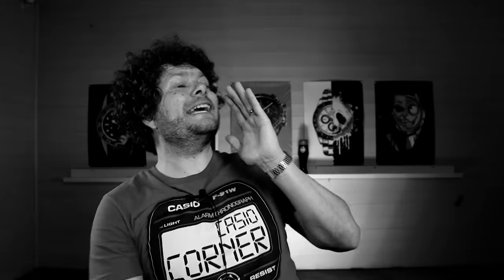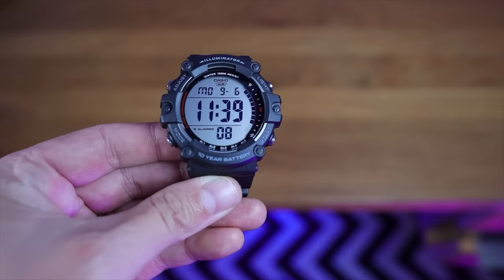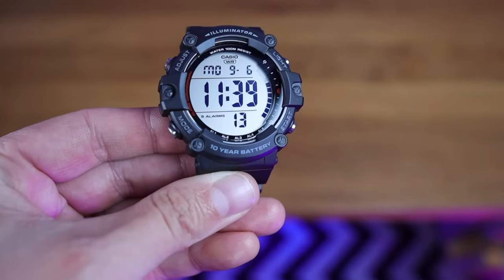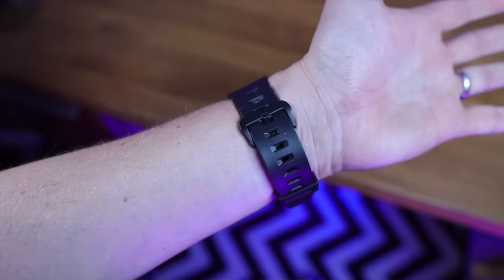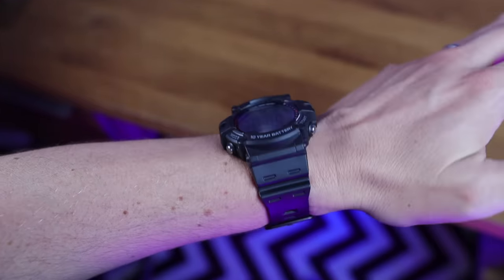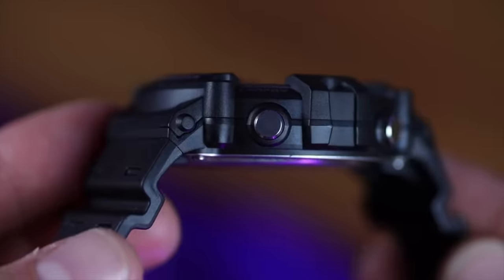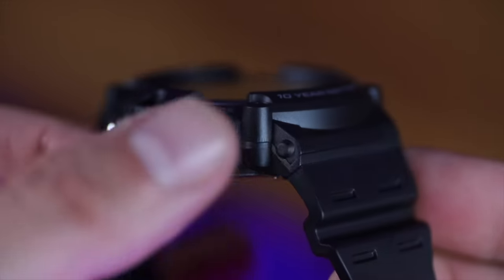The first one is a Casio I never thought I'd love — I just thought it was too big — but the more I've worn it the more I've loved it. We are talking about the AE 1500, the budget Casio with the most legible screen you can get. For anyone with aging eyes like myself, this watch is going to be your companion. It has a 10-year battery life and is 100 metres water resistant.